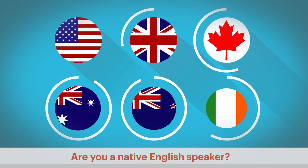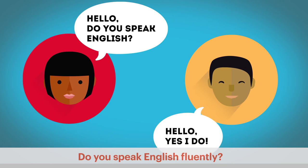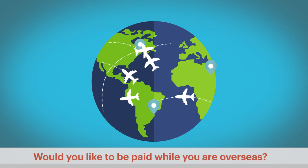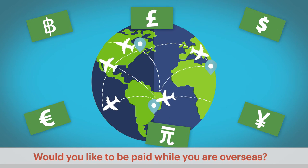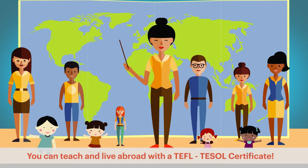Are you a native English speaker? Do you speak English fluently? Would you like to travel overseas? Would you like to be paid while you're overseas? You can teach and live abroad with a TEFL TESOL certificate.